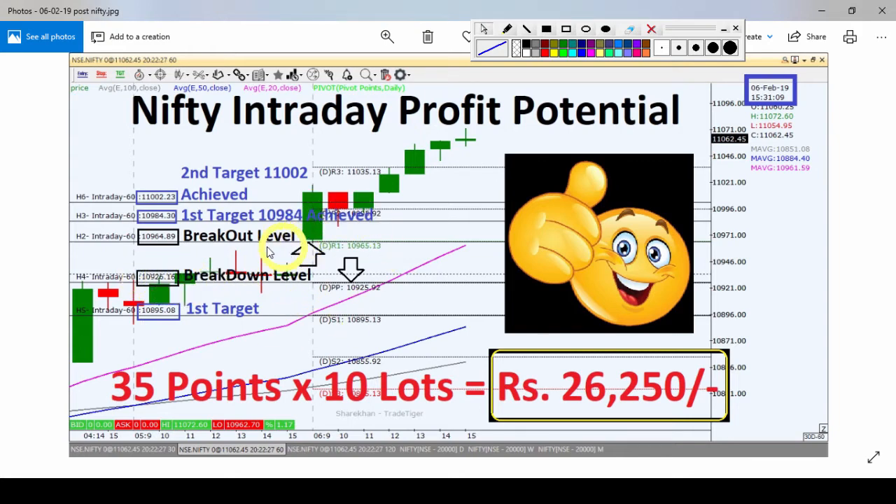As you can see, our breakout level was almost reached at open, and within a few minutes our first target of 10,984 and second target of 11,002 were both achieved. This strategy generated around 35 points. If trading 10 lots, the profit would be approximately 26,250 rupees.